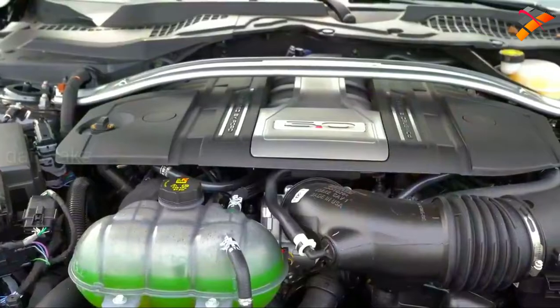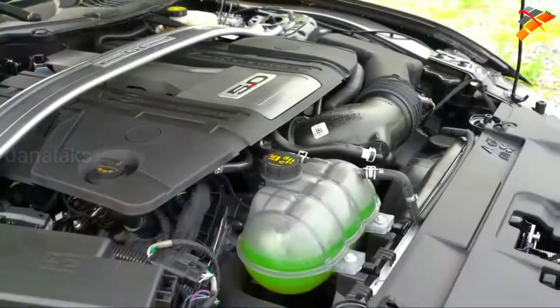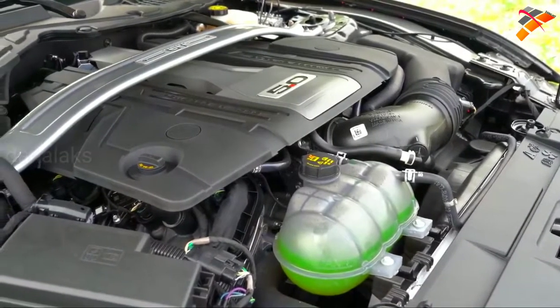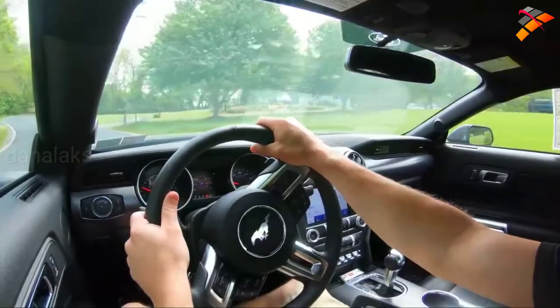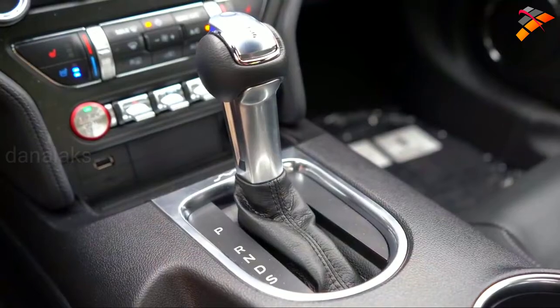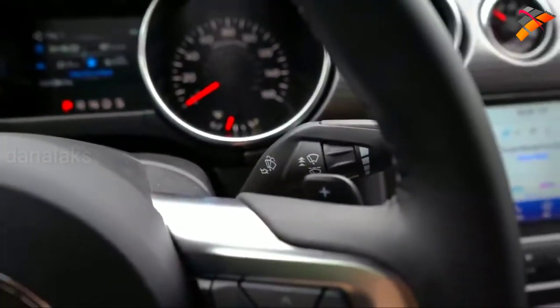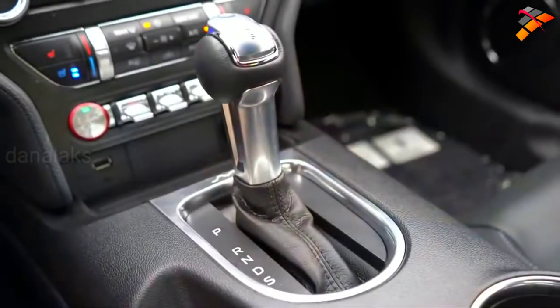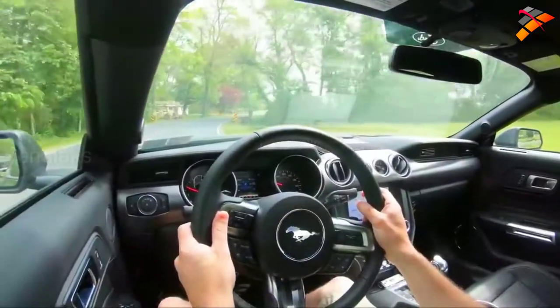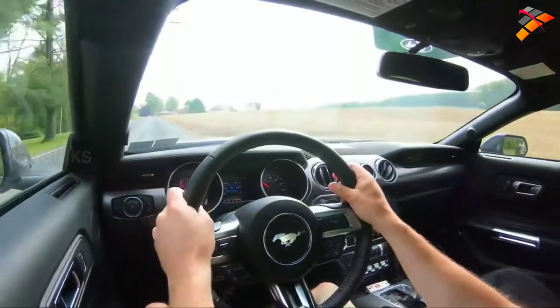Powering this beast is a 5-liter naturally aspirated V8, putting out 460 horsepower at 7,000 RPM and 420 pound-feet of torque at 4,600 RPM. Power is sent to the rear wheels through your choice of either a 6-speed manual, which comes standard, or an optional 10-speed automatic with paddle shifters for $1,595. I have the 10-speed automatic and love it, although I've driven the 6-speed plenty of times and love that too — ultimately it comes down to personal preference.